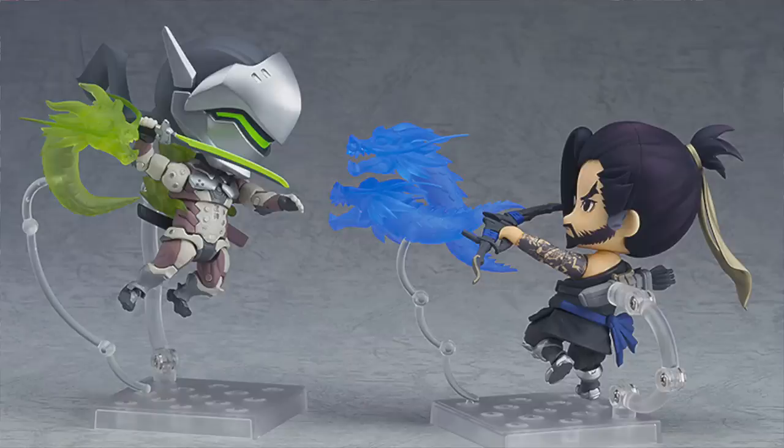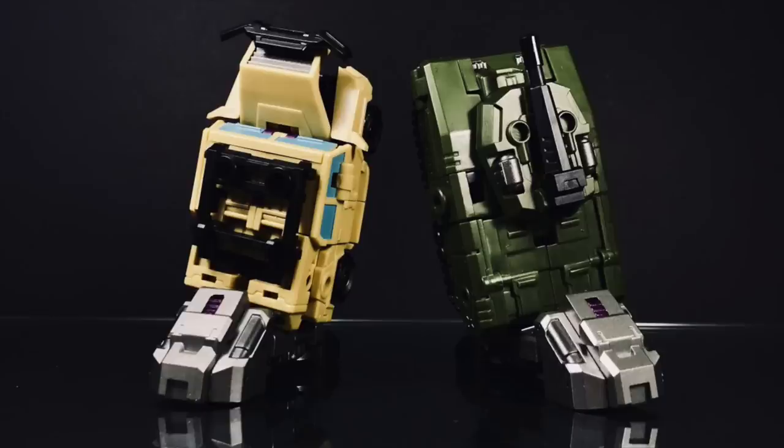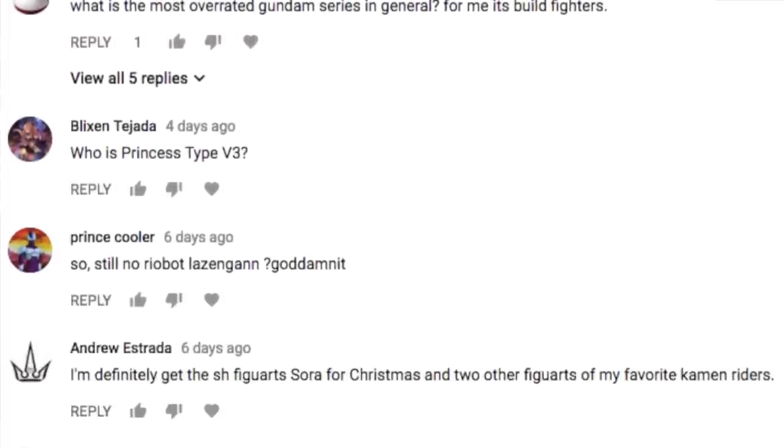Welcome to TV3. On this week's episode, we're covering the Shimada Brothers' twin GNXs, I bought a pair of legs, and of course, we'll round things up by answering some of your comments and questions in the feedback section.